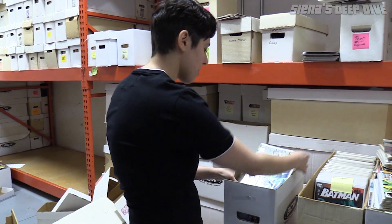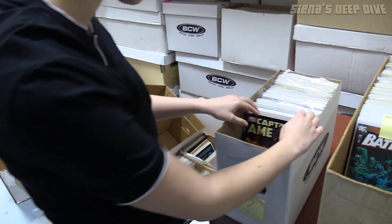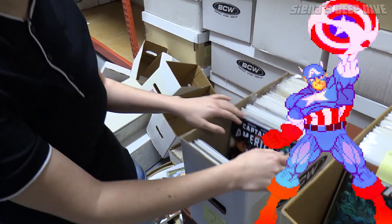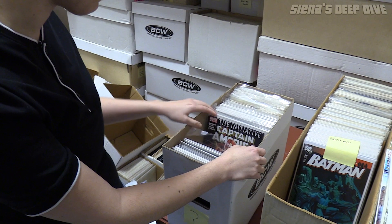Going through, looks like some Captain America — looks like the Brubaker run, which is cool, but this looks like just kind of run stuff. Nothing crazy exciting. I mean it's great stuff but nothing very exciting. I wonder if this whole box is just Captain America.